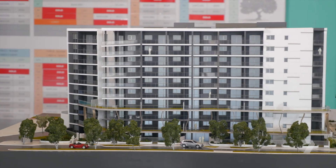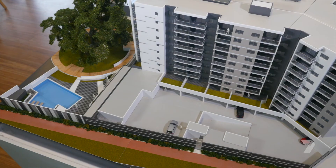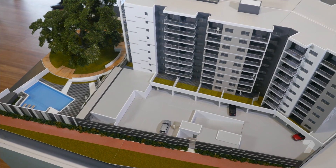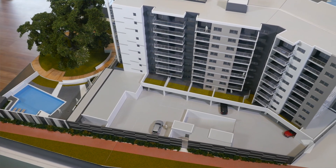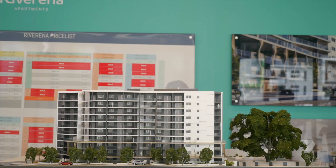Once complete in late 2020, Riverina will offer a luxurious living experience. It's like living in a hotel and resort feel. You have a heated swimming pool, you have a residence lounge, and you have a gymnasium, which everybody wants when you've got an apartment these days.